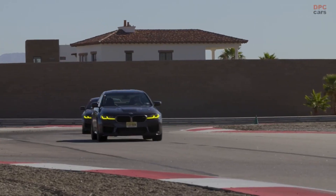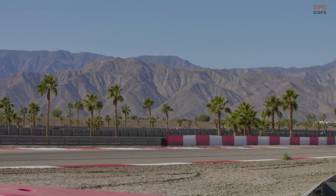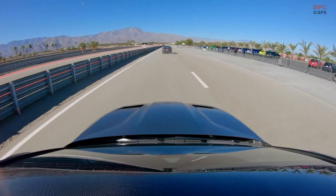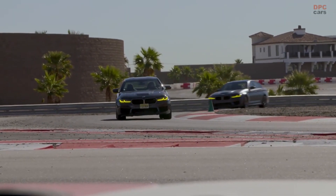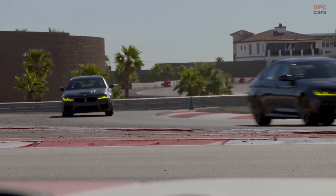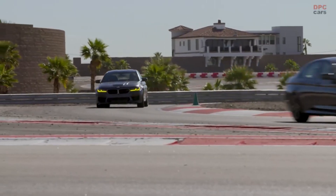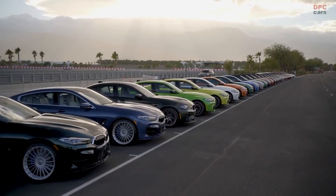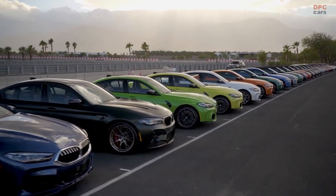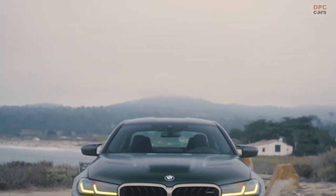How does the M5 CS drive? The M5 CS is among the quickest internal combustion cars Edmunds has ever tested. It ripped from 0 to 60 mph in 3 seconds flat and cleared the quarter mile in 10.8 seconds at 127.5 mph. To find a quicker sedan, you'll need to look at electrics such as the Tesla Model S Plaid and the Lucid Air Dream Edition. A 100-foot stop from 60 to 0 mph is one of the best we've recorded from a sedan too. Another impressive number is the 1.04 g of lateral grip we measured on our skid pad.